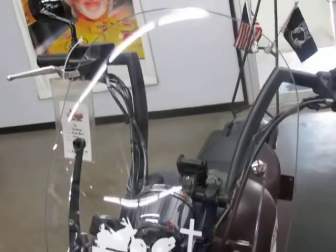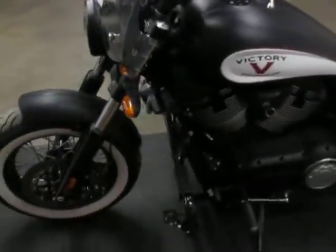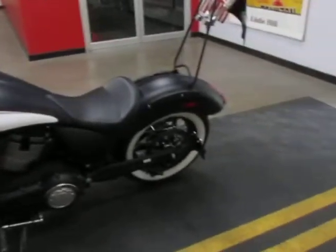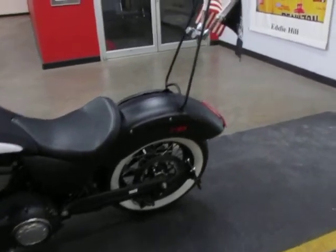It's got a windshield on it as well. Coming back up here, just a clean look all the way around, and it's only got a tick over 3,200 miles on it.